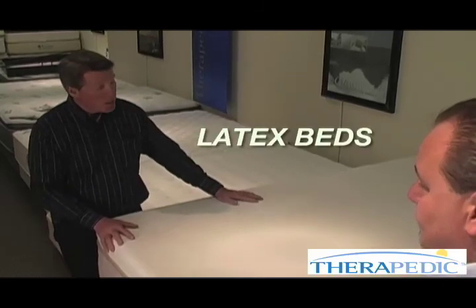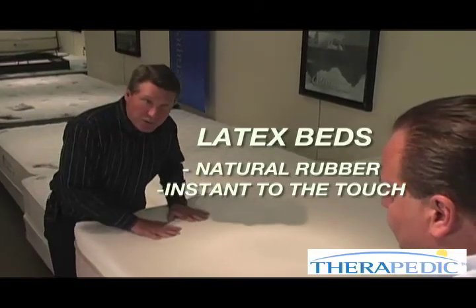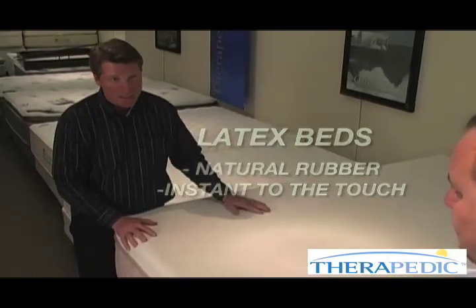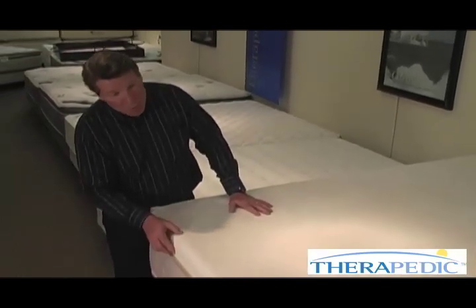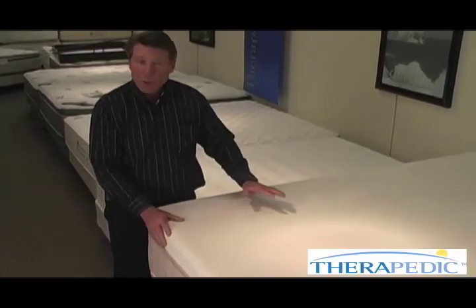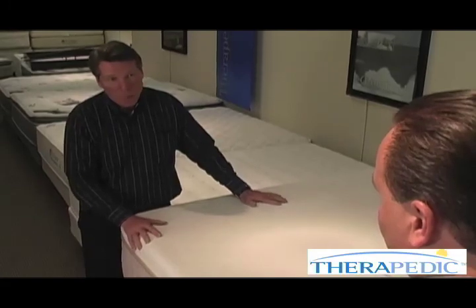Latex, on the other hand, is a totally different product. It is an all-natural product made from natural rubber. It has instantaneous response versus memory foam's very slow response. For those looking for the ultimate in comfort, latex is the best. It comes in various levels — one, two, three inches — with a foam core and support base on the bottom. So if you're looking for the best in comfort, latex gives the most comfort of all the foam beds in the marketplace today.